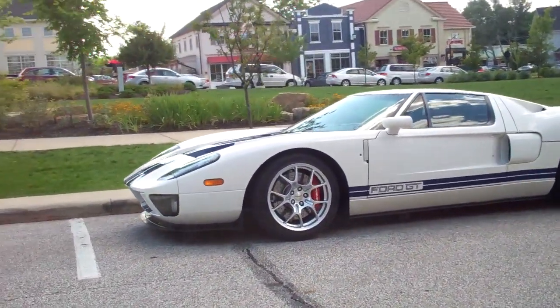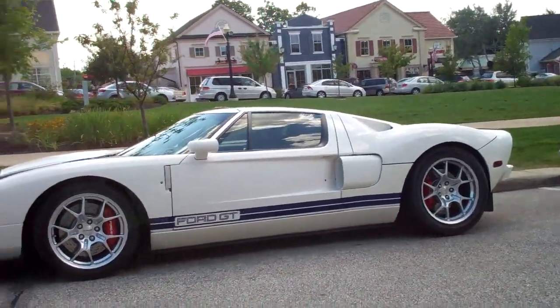Starting off the vlog in the United States this morning with a Ford GT. Good morning, Mr. Cantwell.